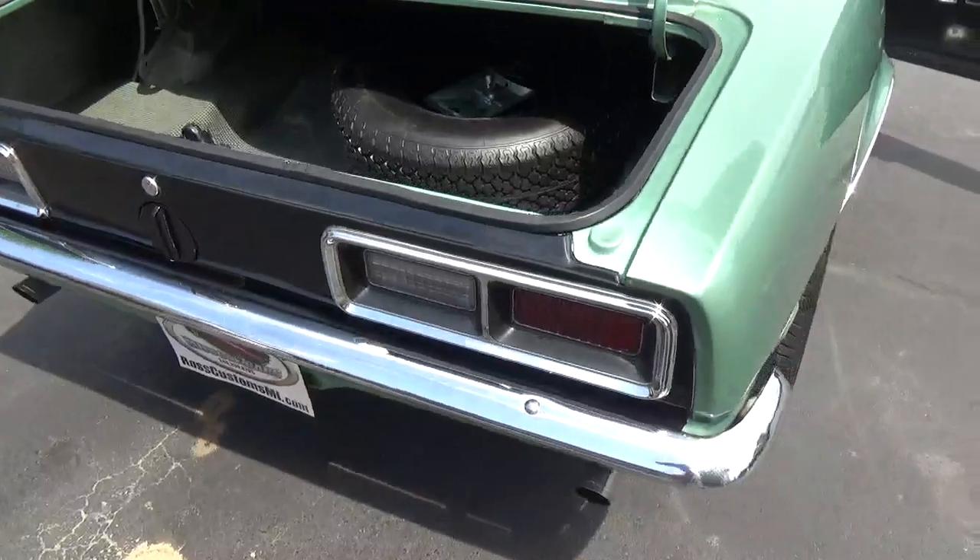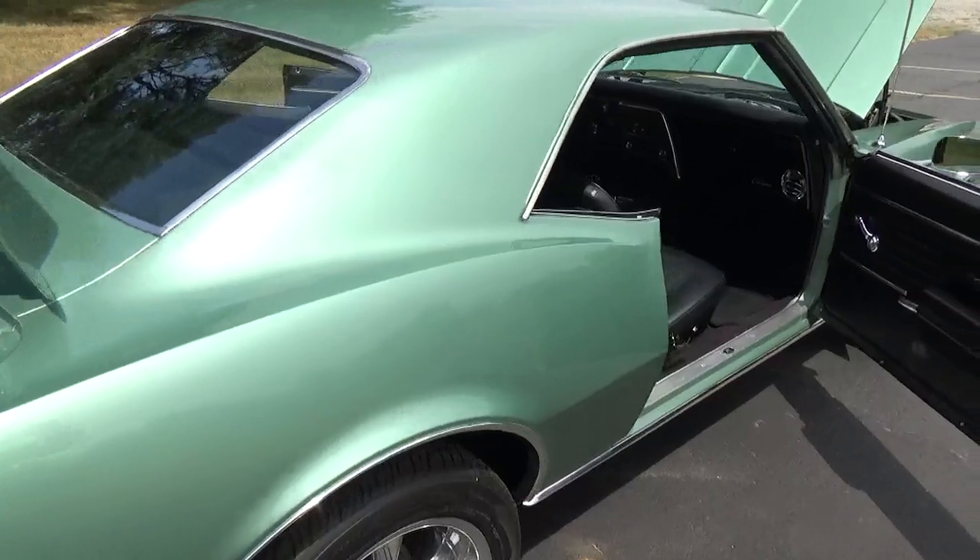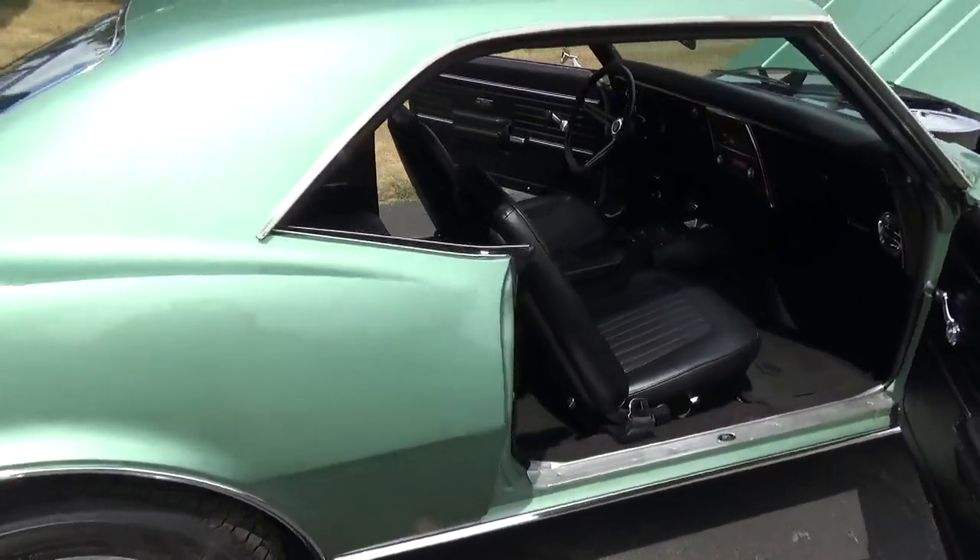I've personally driven the car, and this is probably the best driving, best handling first-gen Camaro I've driven in a long time.